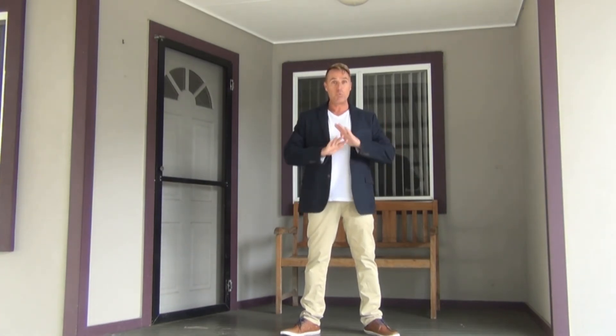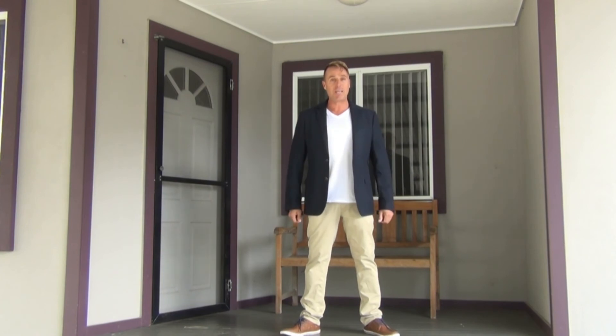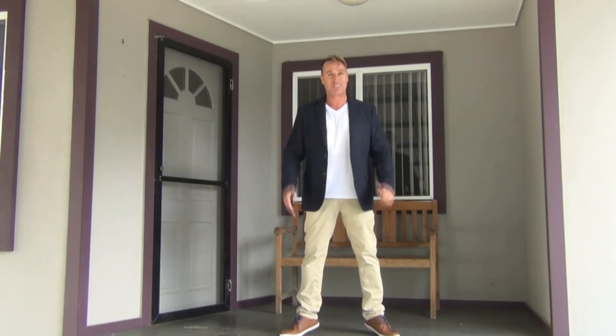This property is great value and in a great price range and it won't last long. For more information or to arrange an inspection, call myself Steve Russen or Kayla Hook at Dotcom Property Sales, your Cooranbong and Dora Creek Specialists.